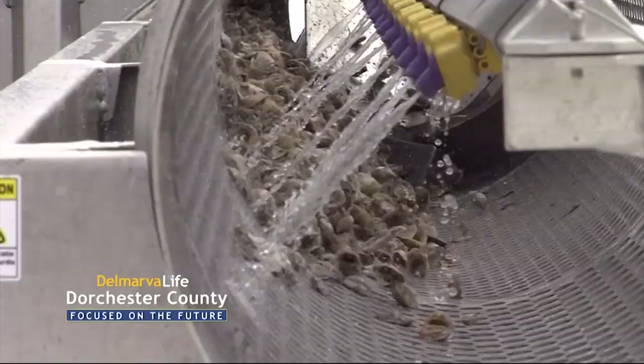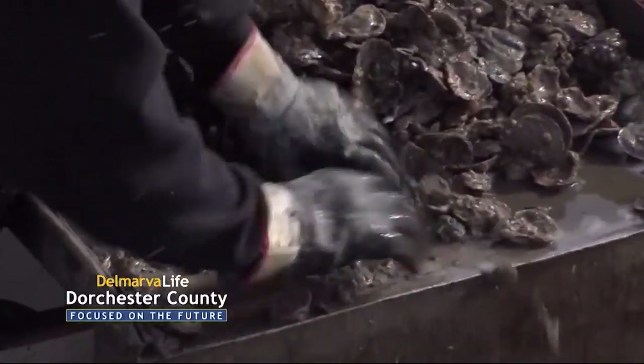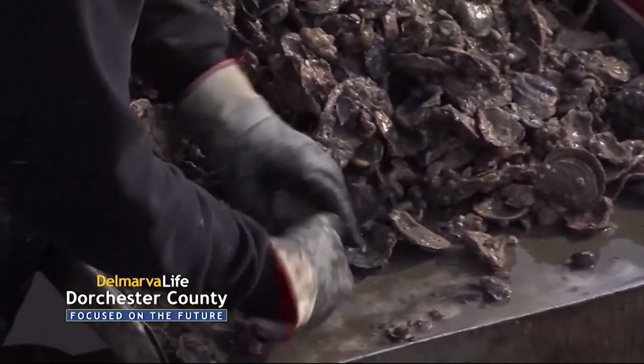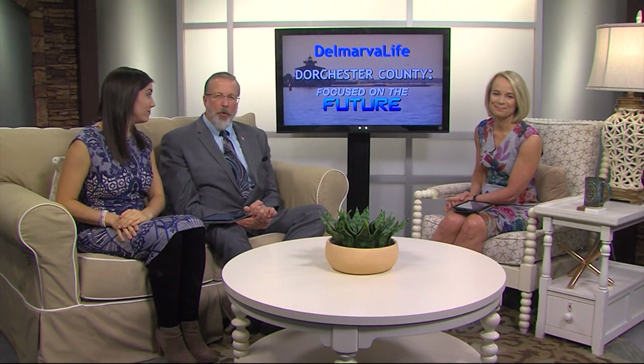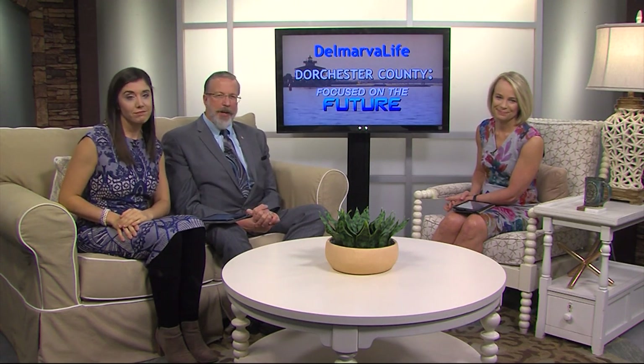By now, we've shown you a few examples of incredible innovation happening in Dorchester County, but it doesn't stop there. How about we turn our attention to the Chesapeake Bay, an incredible natural resource that one company is dedicated to restoring.